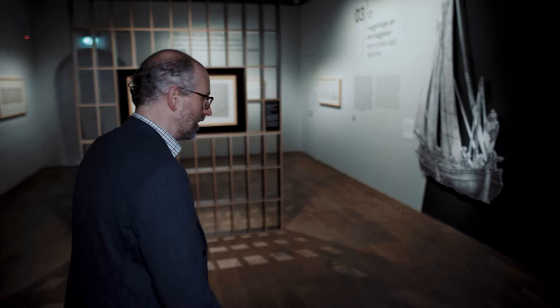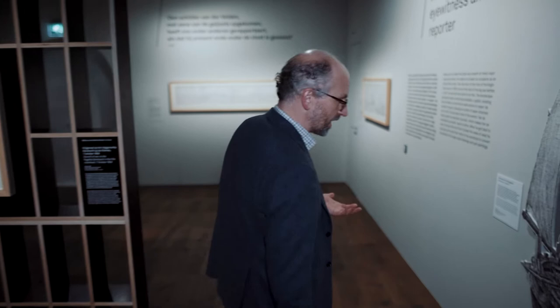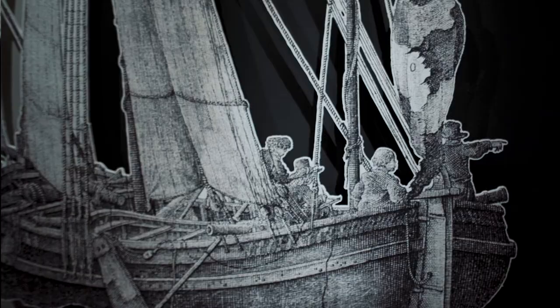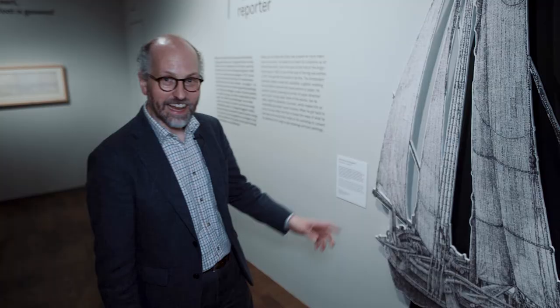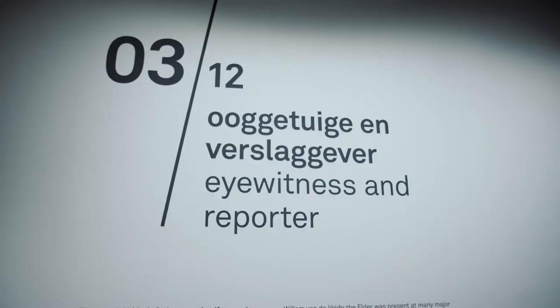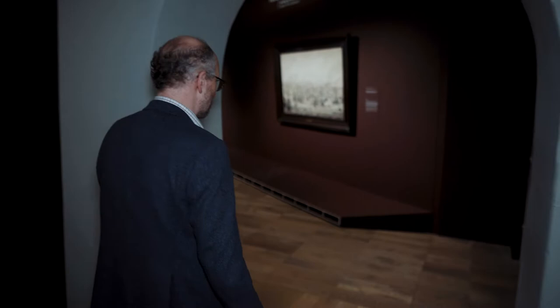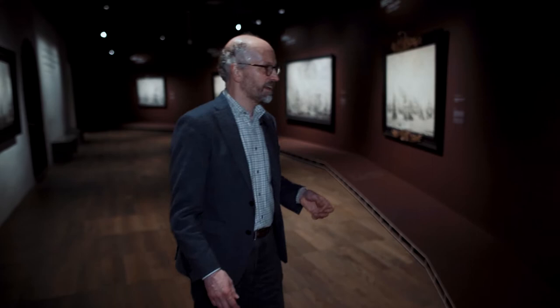Another thing that made Van der Velde famous was that he was actually the first marine artist to sail with the war fleet and sketch a battle from nearby. So not only was he a marine artist, he was also an embedded journalist. Over here we can actually see him making a drawing of the Battle of Ter Heide, also called the Battle of Scheveningen. As an embedded journalist he makes sketches on board the ship, but in the end his pen paintings were made while working in the studio.